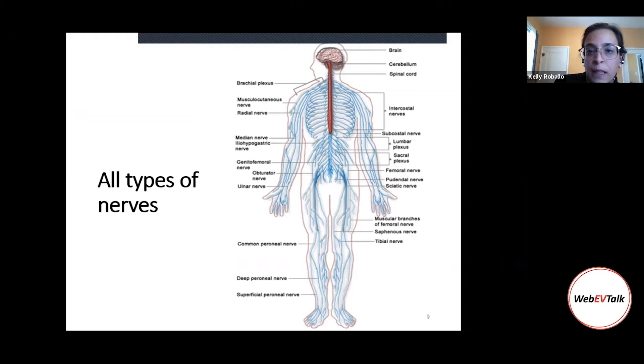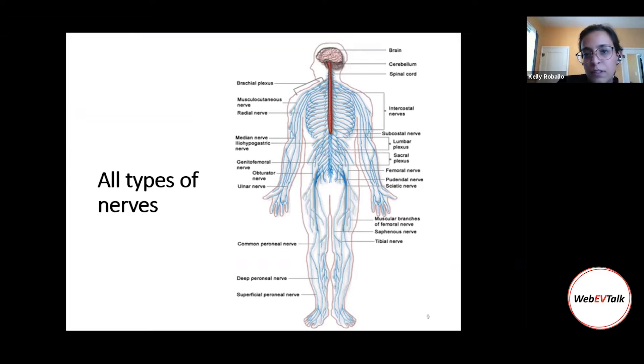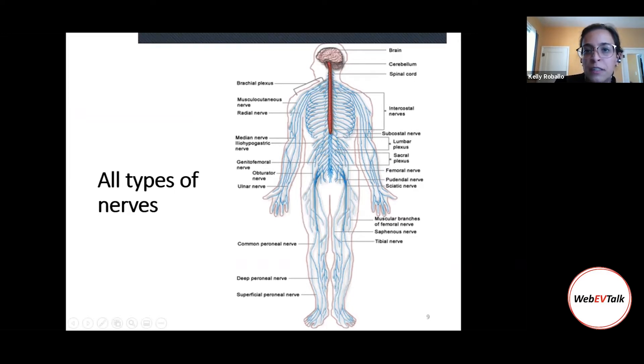Injuries can occur in all types of nerves — for example, in the brachial plexus, the nerves close to your neck. Children can sustain brachial injuries due to traction pulls. On adults, sciatica nerve injury is common. Many people have felt sciatic pain, and sometimes over time this pain can lead to chronic inflammation and injury.